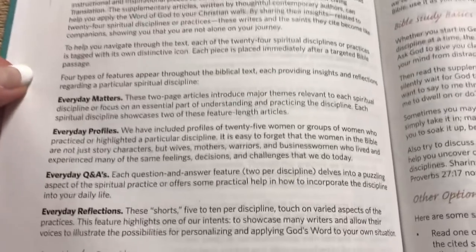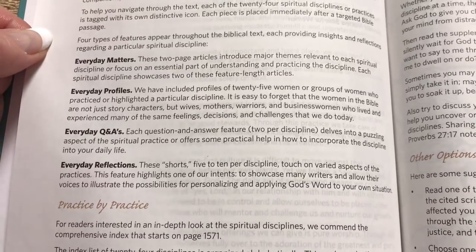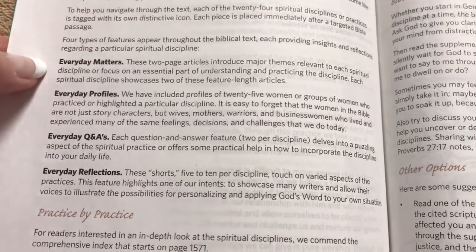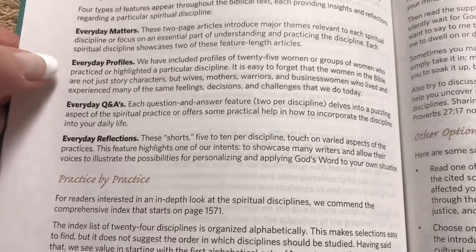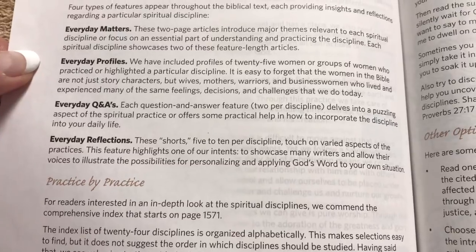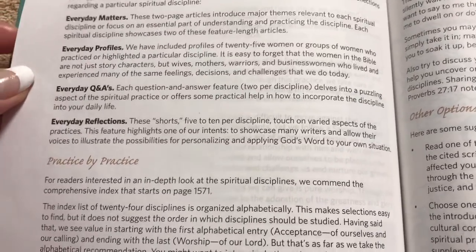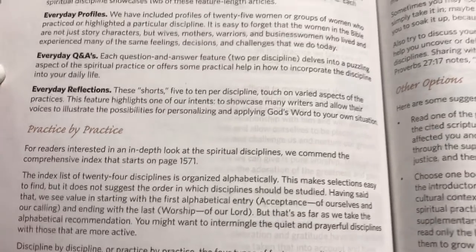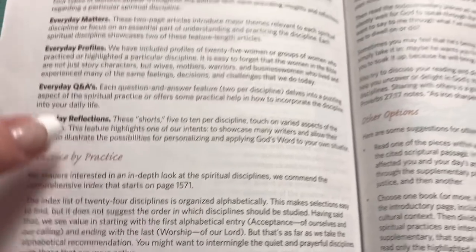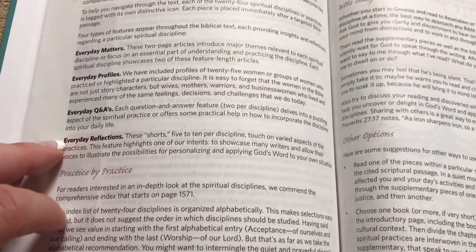So why do we practice the spiritual disciplines? The four types of features appear throughout the biblical text, each providing insights and reflections on a particular spiritual discipline. The Everyday Matters articles are two-page articles introducing major themes for each discipline. The Everyday Profiles cover 25 women or groups of women who practiced a particular discipline. The Everyday Q&As — two per discipline — get into puzzling aspects of the spiritual practice. And the Everyday Reflections are shorter pieces, five to ten per discipline. So there's a lot tied into those 24 disciplines.